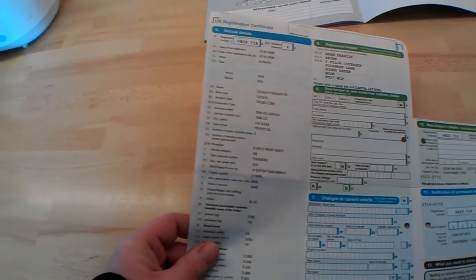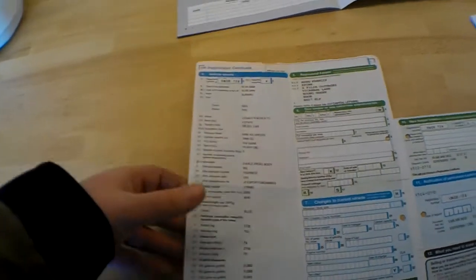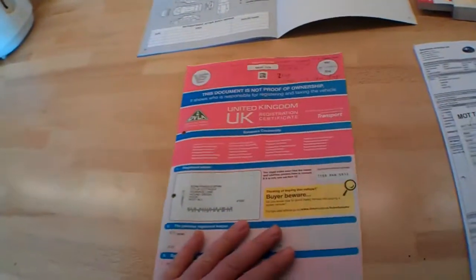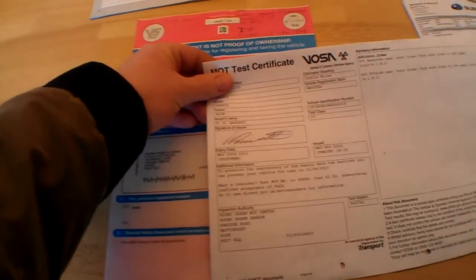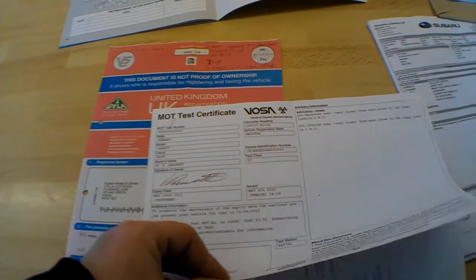154 g/km is just £170 a year road tax. We can tax it at the local post office, although there is tax until the end of April. Blue is the colour and it's 1998cc. Just one owner from new. The current MOT is until 10th May 2013, so just nine days from now — we'll put a new MOT on it.